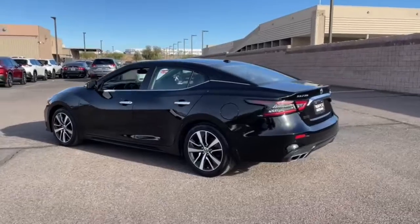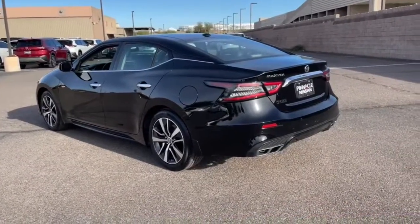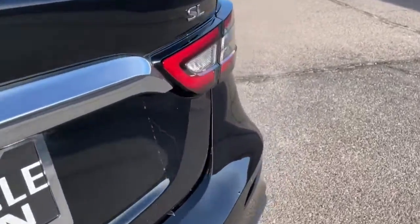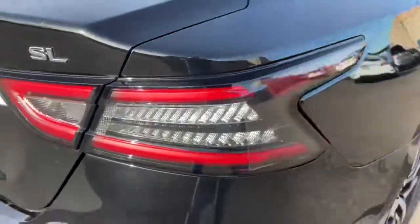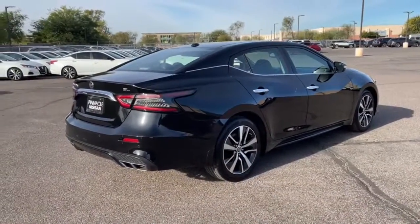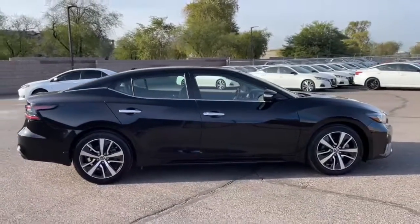Drive into the future in comfort and confidence in this well-equipped all-electric LEAF. This stylish four-door hatchback delivers earth-friendly efficiency, driver-assist safety tech, cutting-edge connectivity, and a roomy interior with plush seating. All you need to do is relax and enjoy the ride. The following are some of this vehicle's highlighted options.